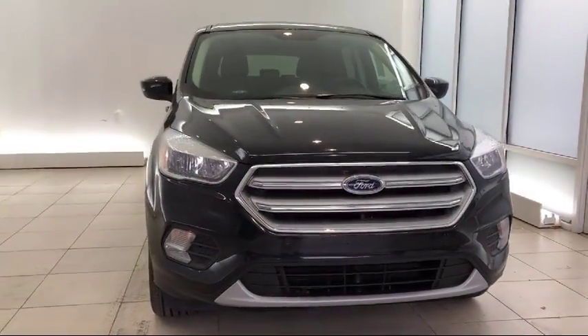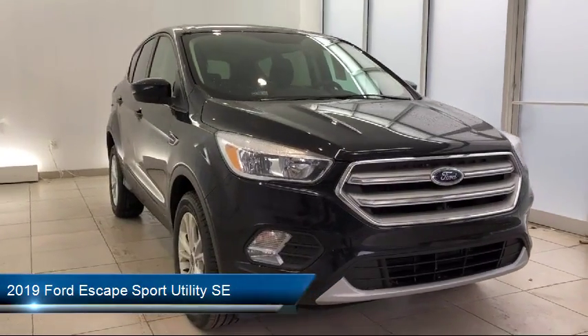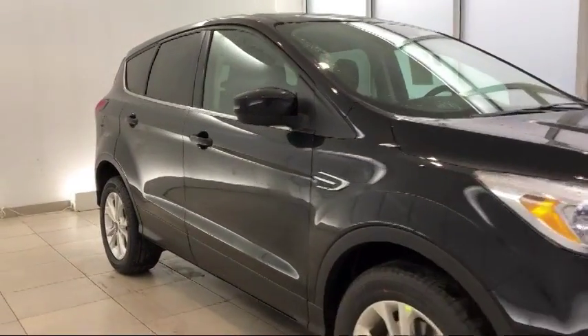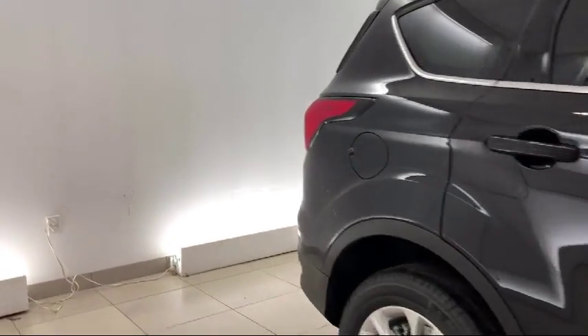It comes equipped with Sirius XM satellite radio, tire pressure monitoring system, heated front seats, rear spoiler, rear view camera, keyless entry, air conditioning, traction control, fog lights, and power windows.